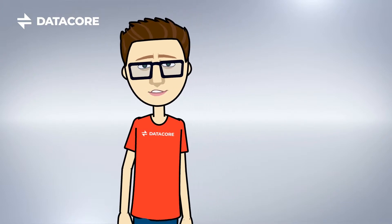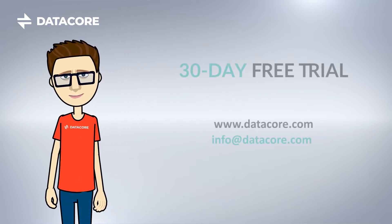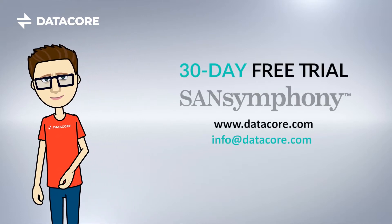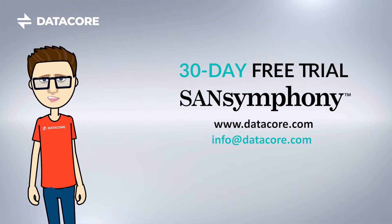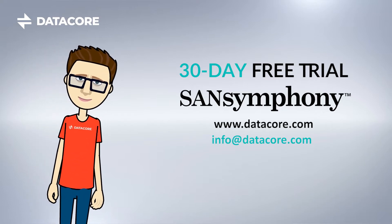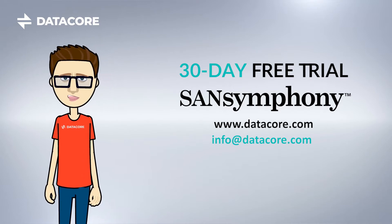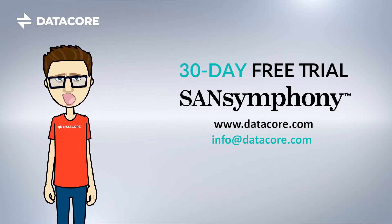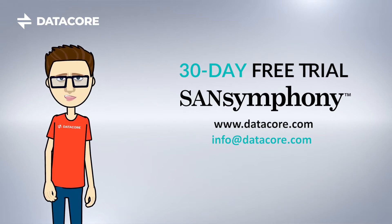But why not evaluate our cutting-edge software yourself? Download our free 30-day SAN Symphony V trial or our free virtual SAN non-production software from our website. I hope you found this information helpful and I look forward to talking to you again soon. If you require further information, please do not hesitate to visit our website or drop us an email.